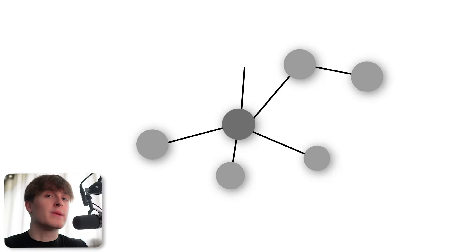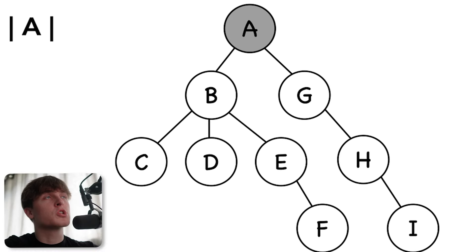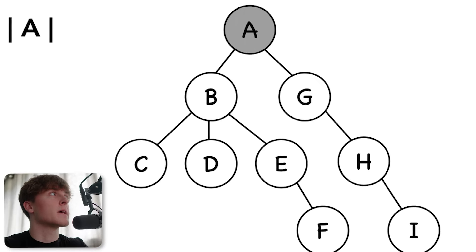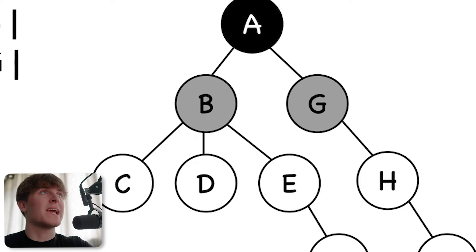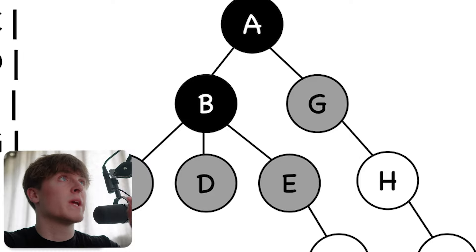The Depth First Search algorithm is used to explore every single piece of data that is connected to one another. As you can see on your screen, we're starting off at what's called a root node — basically the point where you start, which in this case is A. After that, we explore the root node. So we explore A, and after we've explored A, we meet new data points, new nodes — in this case, B and G. So we now have the option to explore both of these, but first we're only going to explore one of them. So we explore B, the next data point.